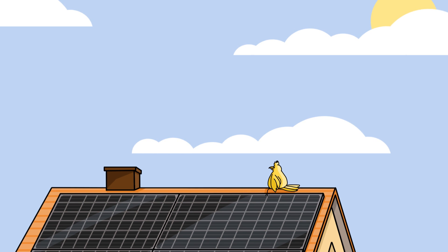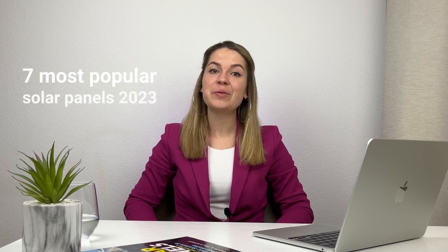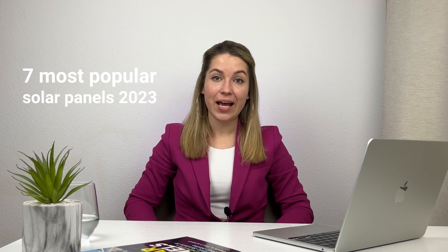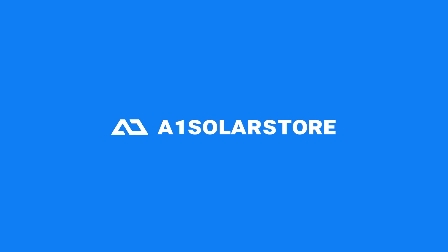As spring comes closer and the sun comes out, it's a good time to start thinking about a solar system. What solar panels did people choose in the United States in 2023, and how did the market change? My name is Tanya and I am the business manager at A1 Solar Store. Today we'll be looking at the seven most popular solar brands from the past year and talk about the takeaways for the American solar market.